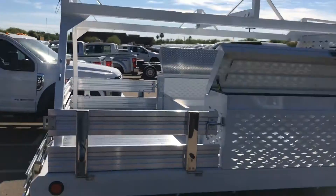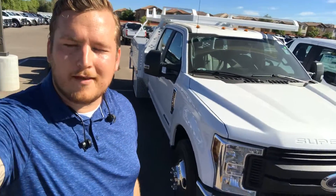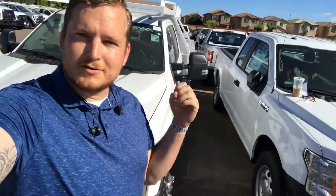Alright guys, so that was the F-350 with the contractor body and the 6.7 liter diesel engine. If you want to see something else, let me know. If you're interested in this truck, also let me know — I can get you a quote today. If you're in the market for a vehicle, remember just ask for Joey. Thanks.